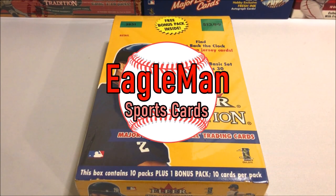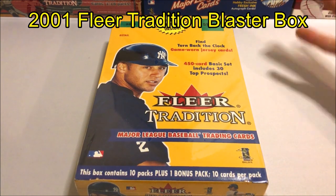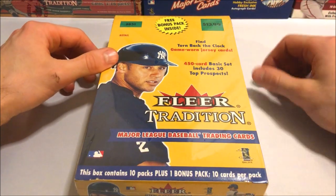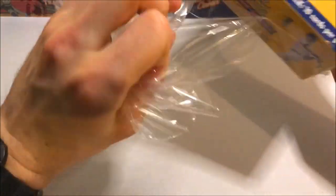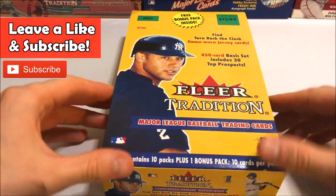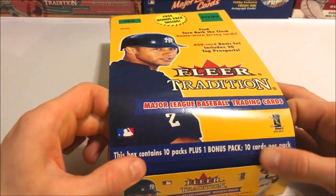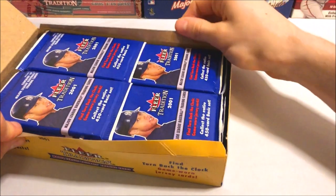What's up everybody, Eagle Man here today with another wax break. Today I'm going to be cracking open this box of 2001 Fleer Tradition — 10 packs plus one bonus pack, 10 cards in each pack. The big chase in this set would be the Albert Pujols or the Ichiro rookie cards. The set is about 450 cards in all; we're only getting around 110 cards so the odds of hitting one of those is pretty slim, but the chances are still there. There's also a chance to get some pretty sick autographs — you can get a Willie Mays autograph out of this set, though that's pretty tough. As far as inserts go, they aren't totally crazy from this set, but there's still some cool stuff.